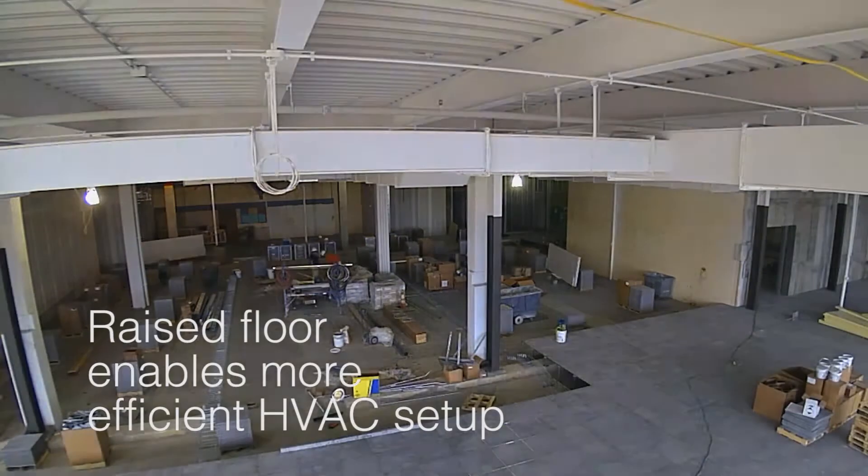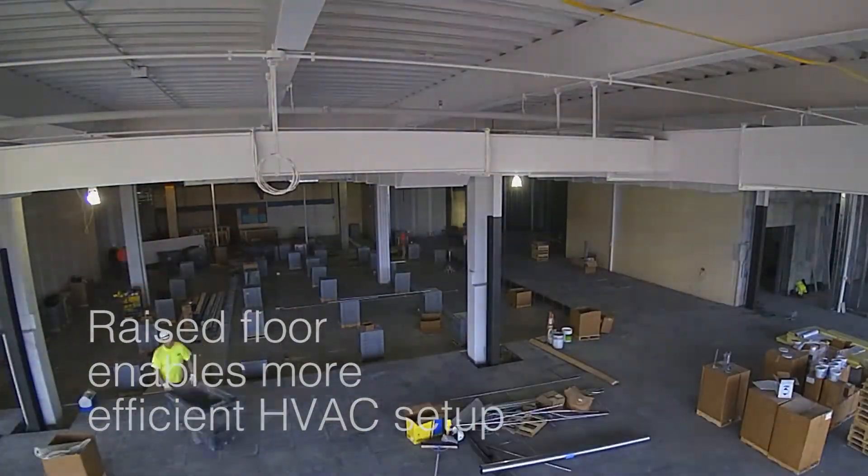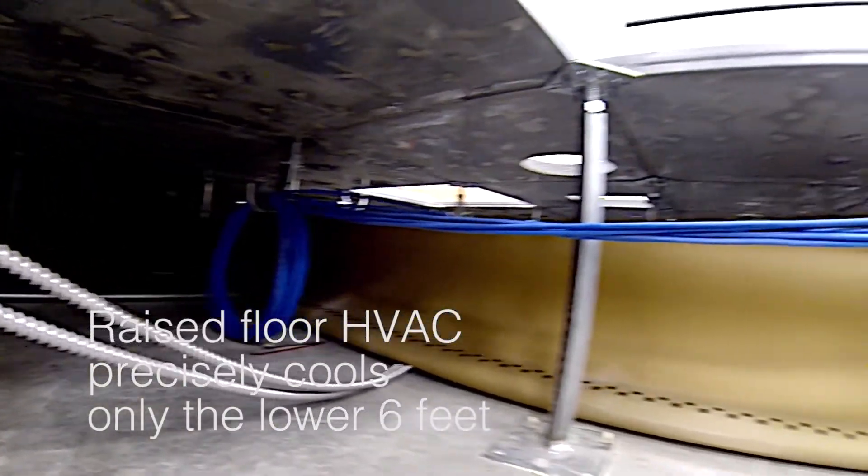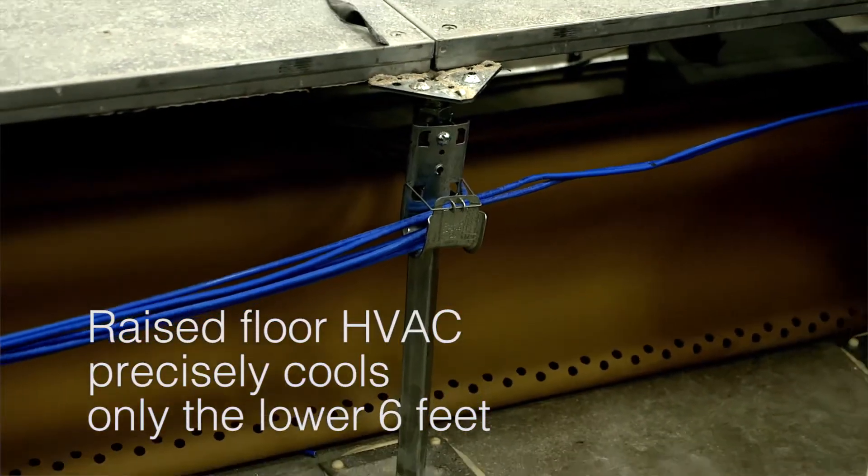We decided to implement a raised floor concept. We actually raised the floor by 18 inches and we put all of our HVAC, also electrical and plumbing, under that floor. My favorite element in the ATC is by far the HVAC system, which is fed from underneath the floor and allows team members to adjust the environment in their work area.